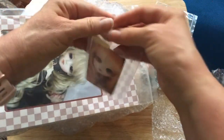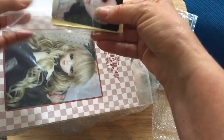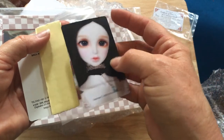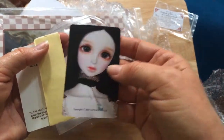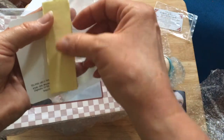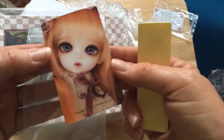Let's see what these are. That's cute — it's almost like a business card, but it looks like those photo cards that you get in K-pop albums. Those are cute.